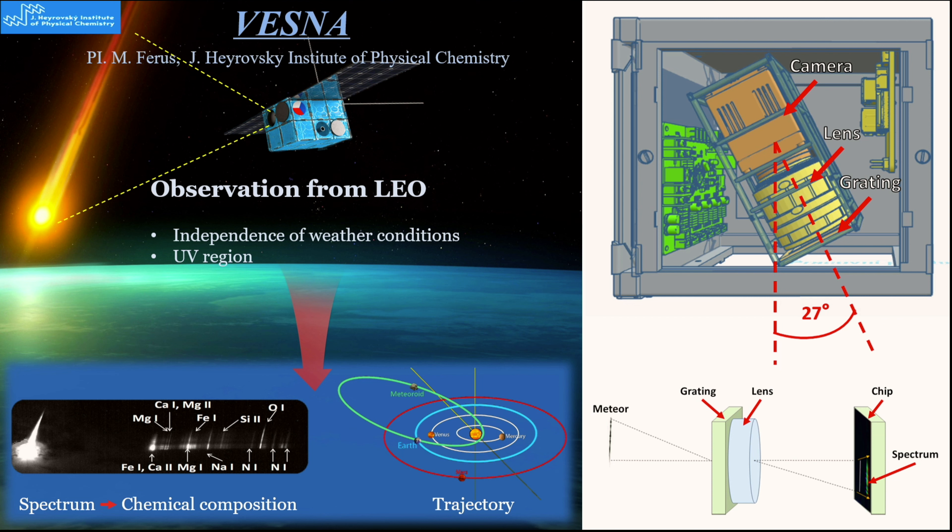As I said, meteor observation is nothing new. But the problem is that ground-based observations are limited by the atmosphere, because we are looking through it. We lose the UV region, which is attenuated in the lower atmosphere. We are also limited by weather conditions — we cannot observe meteors when there are clouds; we need to wait for clear sky.